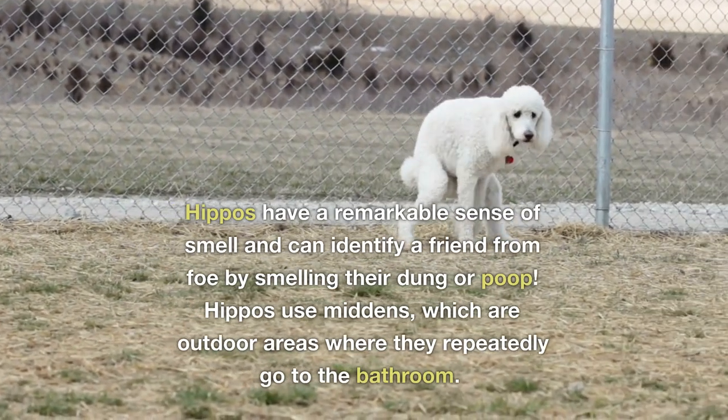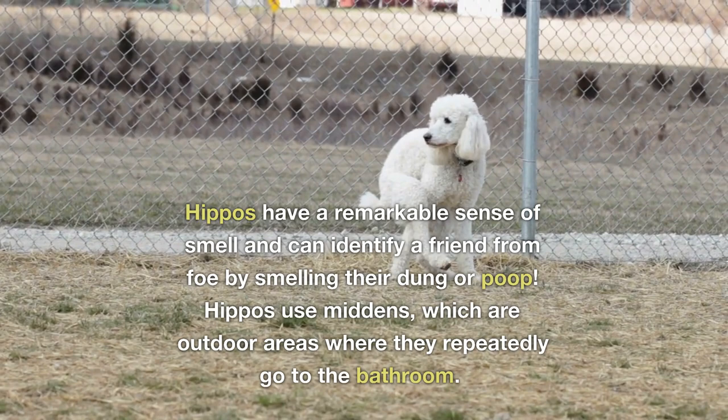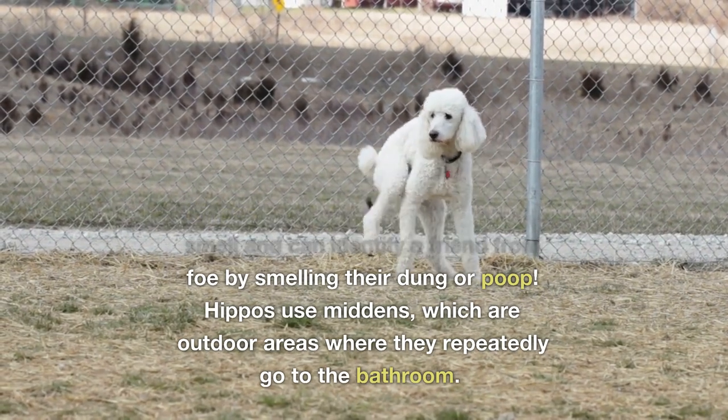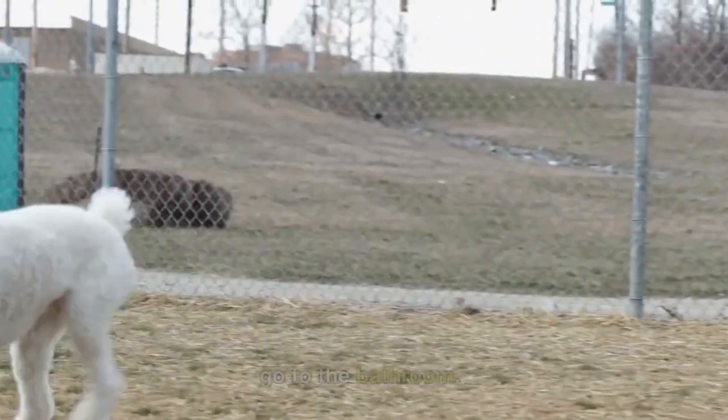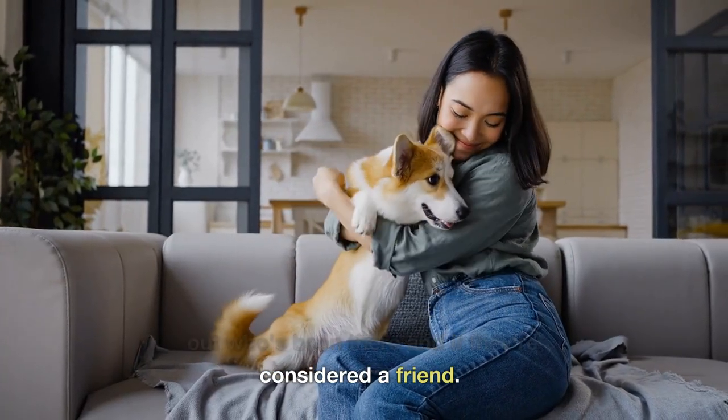Hippos have a remarkable sense of smell and can identify a friend from foe by smelling their dung. Hippos use middens, which are outdoor areas where they repeatedly go to the bathroom. They can then sniff the area to find out who's been there and if they're considered a friend.